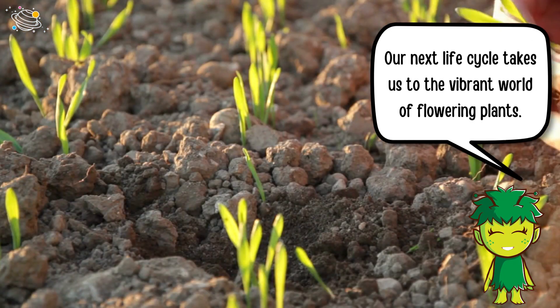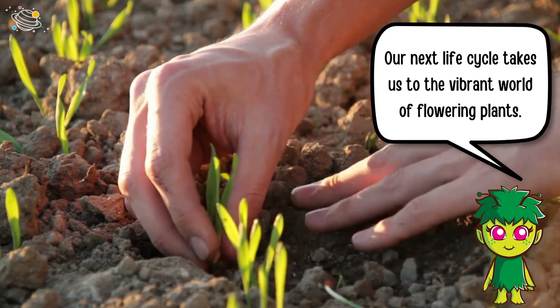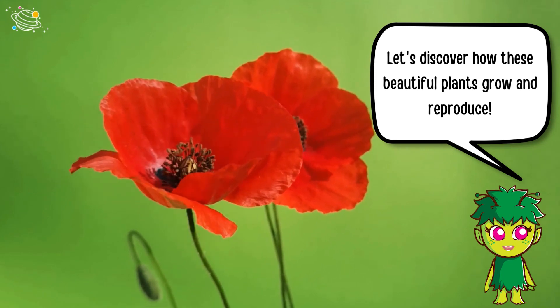Our next life cycle takes us to the vibrant world of flowering plants. Let's discover how these beautiful plants grow and reproduce.